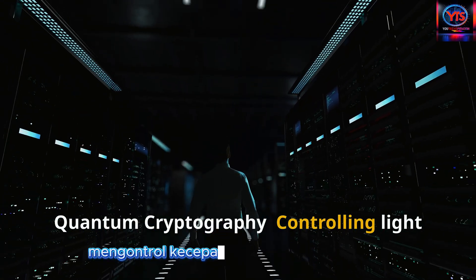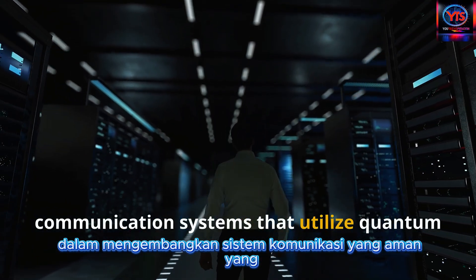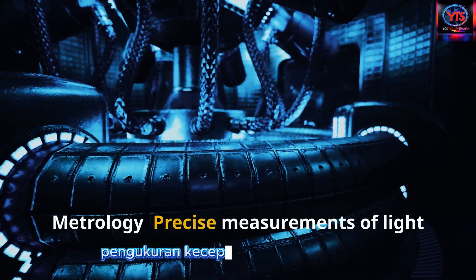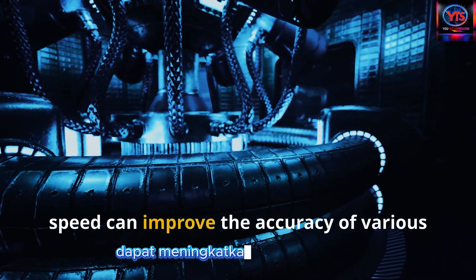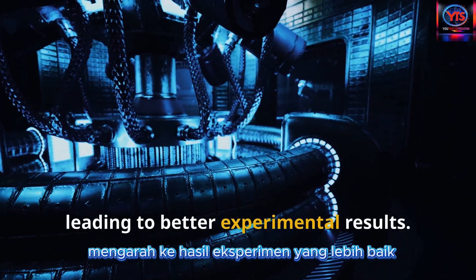Quantum cryptography: controlling light speed is essential in developing secure communication systems that utilize quantum mechanics for encryption. Metrology: precise measurements of light speed can improve the accuracy of various scientific instruments, leading to better experimental results.